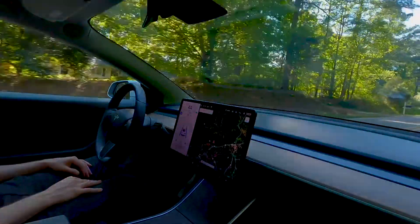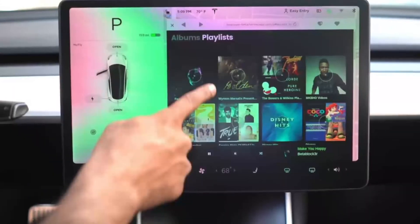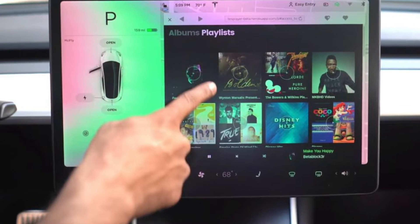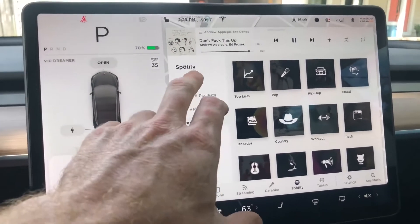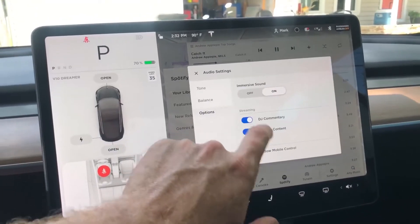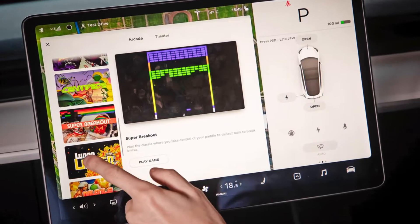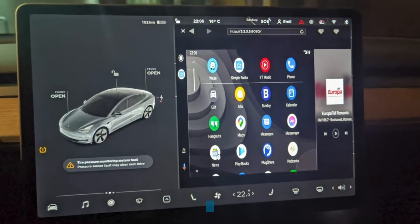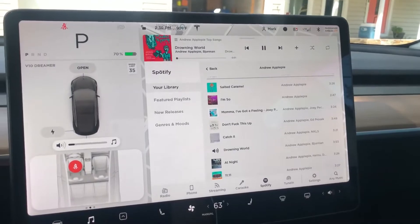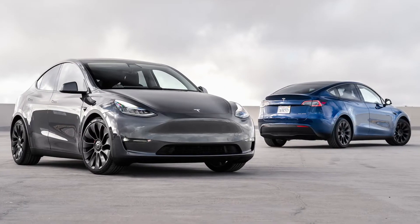The infotainment system is robust, including Spotify music streaming, Bluetooth, a DAB radio, and the ability to watch YouTube, play games, and operate various novelty features in the toy box while the vehicle is parked. Even if Apple CarPlay and Android Auto are omitted, Tesla's app is so perfectly integrated that it's unlikely to be a deal-breaker.